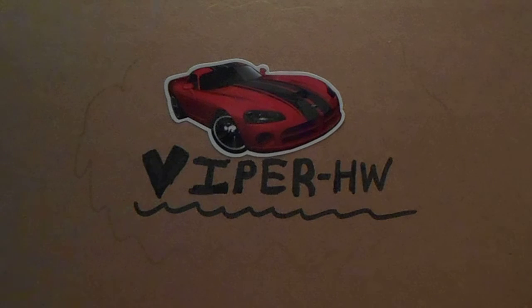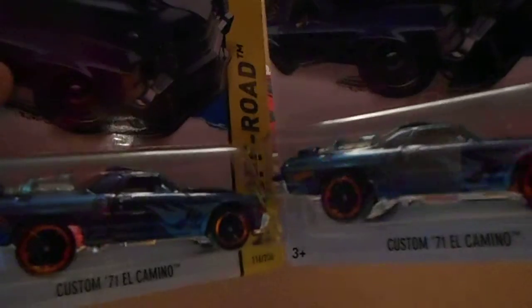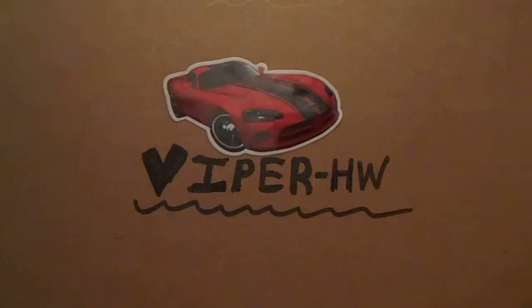I found they restocked with old cases, but I was still happy because it was fresh stock. I found not one but two custom '71 El Camino treasure hunts — sweet, this is an awesome one, trust me. Well guys, thanks for watching and happy hunting!